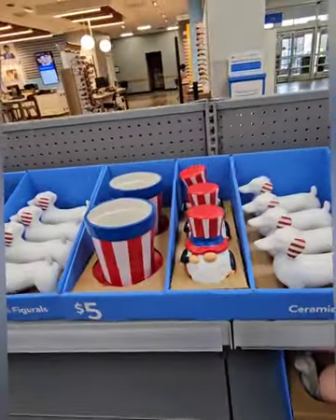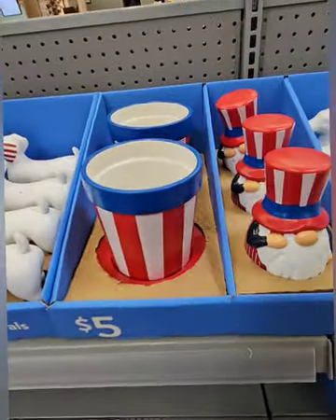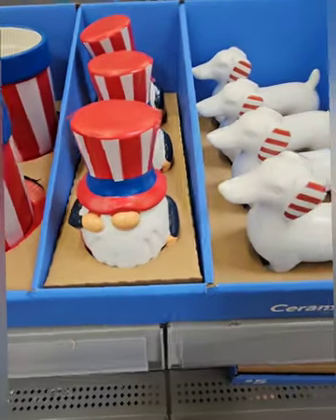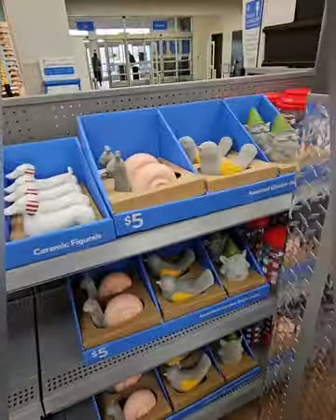Right next to those they have these really cool ceramic figurines coming in at five dollars. They have the Uncle Sam hat — super cool, and you can put things in that — they have the regular Uncle Sam, and then they have this really cute wiener dog, super patriotic. Don't miss out on those gems.